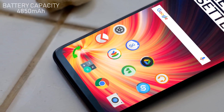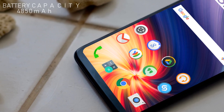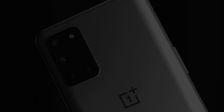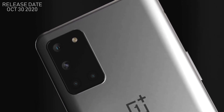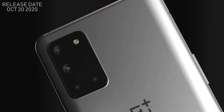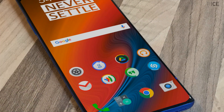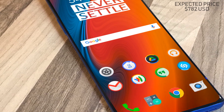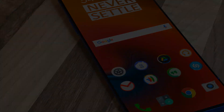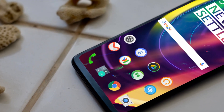The phone also features ultimate fast charging capability. The OnePlus 8T Pro is speculated to be launched on October 30, 2020. The expected price of the OnePlus 8T Pro will be around $782 US dollars.